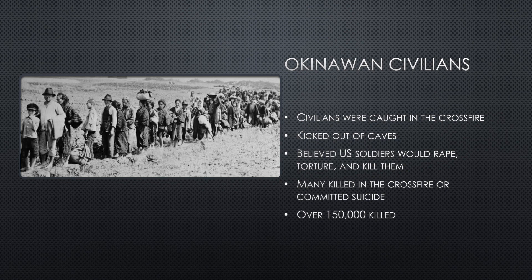Unfortunately, the native Okinawans suffered drastically from the battle. As the Japanese retreated, they forced civilians from the caves they had taken refuge in, in order to make room for the soldiers, throwing them out into open battle without protection. Many civilians believed that U.S. soldiers would rape, torture, and kill them, and many committed suicide so that they wouldn't have to face them. In all, estimates say that around 150,000 Okinawans were killed — about a quarter of their population.